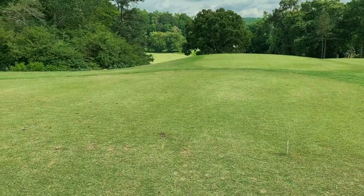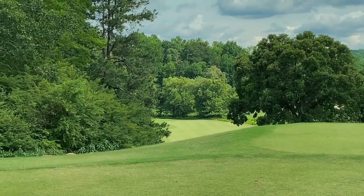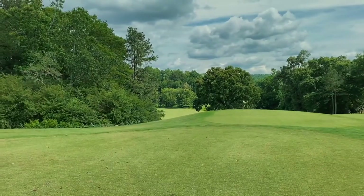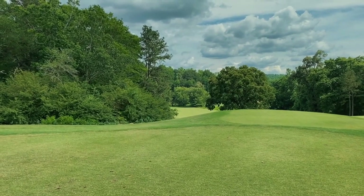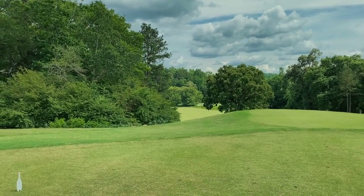This is hole number two. I don't even know what I'm looking at. You need to lay it up there and it looks like there's water and a creek. I don't know how far it is to the creek, so I'm just going to play it safe — maybe hit a seven iron, just lay it way back, try to play for position. We can't even quite see the hole, but we've got to be in play.